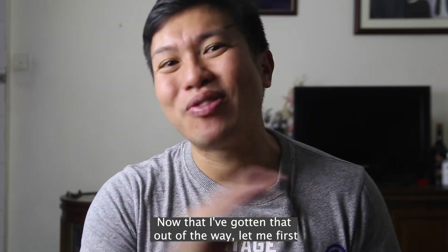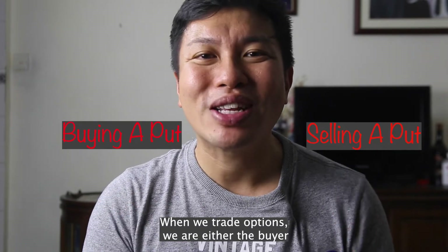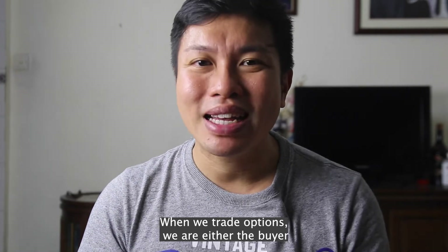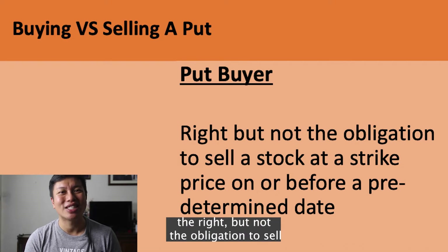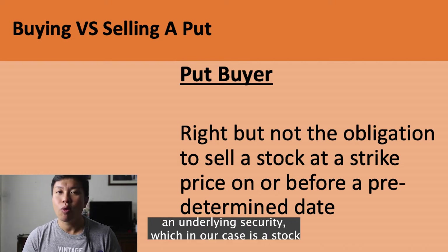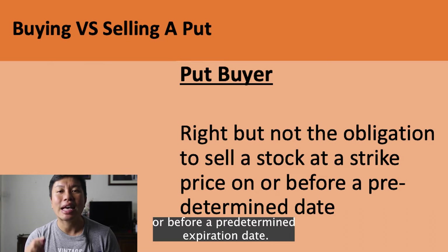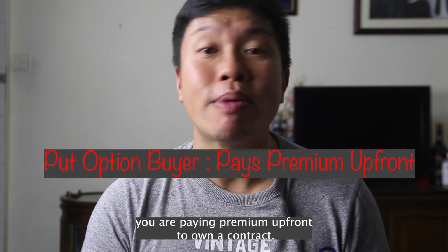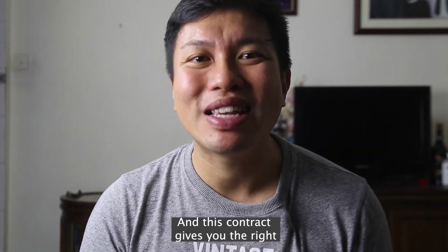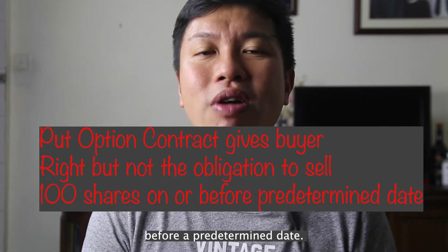Now let me first share the difference between buying a put option and selling a put option. When we trade options, we are either the buyer or the seller of an option. A put option contract gives the option buyer the right but not the obligation to sell an underlying security — in our case, a stock — at a predetermined price known as a strike price on or before a predetermined expiration date. If you were to buy a put option, you are paying premium upfront to own a contract, and this contract gives you the right to sell 100 shares at that predetermined price on or before a predetermined date.